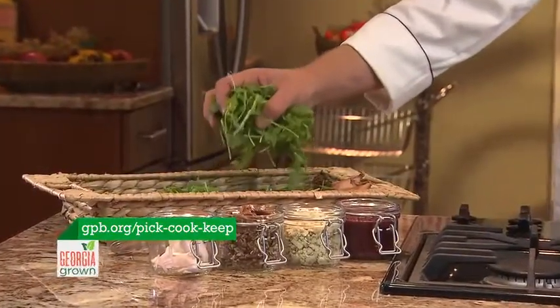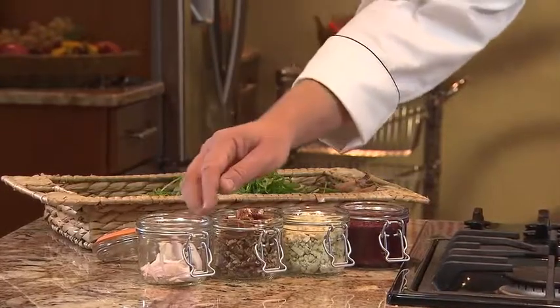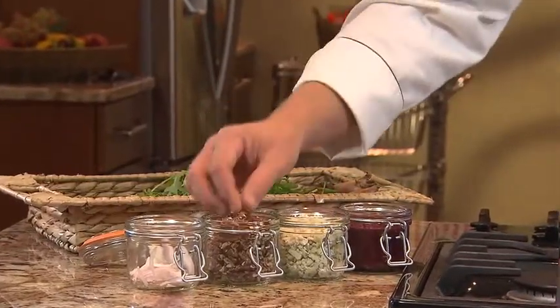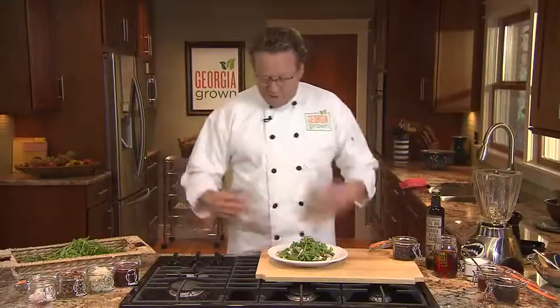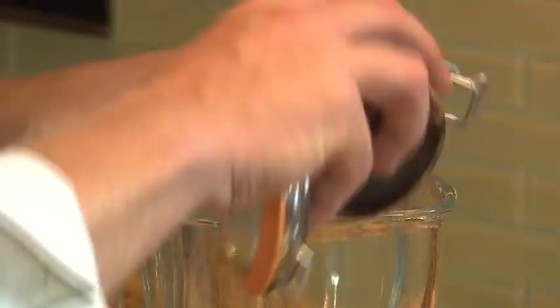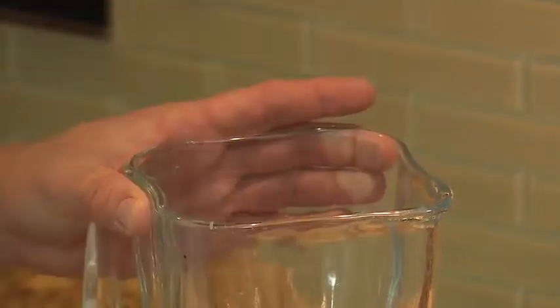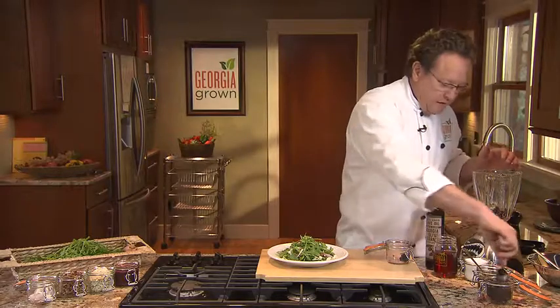We've got from Brantley County and Vince Baker's farm some delicious arugula. We're going to toss it with some shallots, some toasted pecans — don't forget to toast them off — a little bit of great salty pungent blue cheese or gorgonzola cheese. We're going to mix that all together with a blueberry vinaigrette. From Lanier County we have some delicious blueberries, and for a little bit of acidity we've got some tamarind paste, which gives that nice sweet and sour feel.